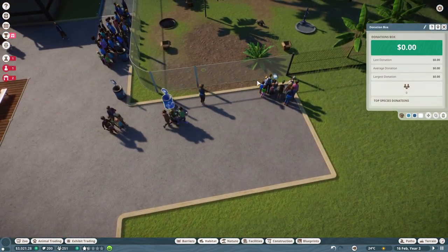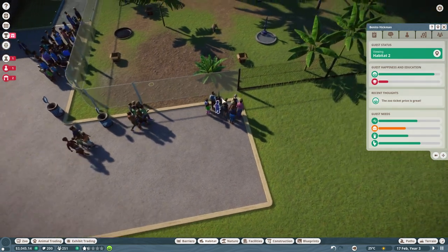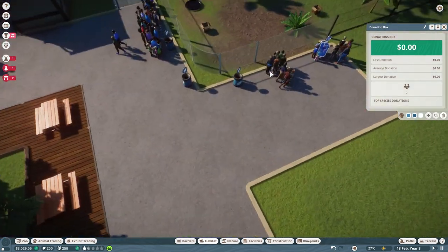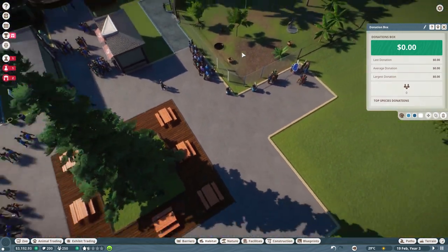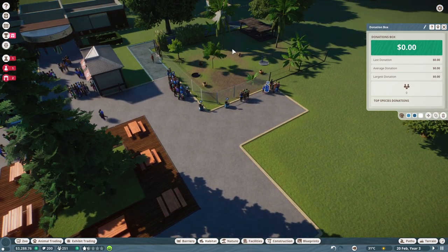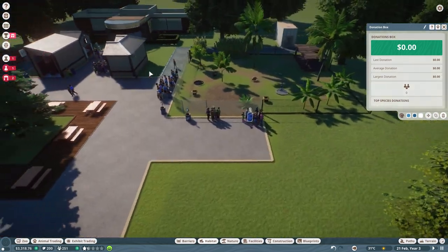We got some donation bins around - hopefully this will make some money. Zero dollars so far - not ideal, but to be honest we've only just opened this. This enclosure looks pretty rubbish right now. Hopefully we're going to start making some decent money. There's just a few little things in here to get the zoo going, and then we can start putting in some really nice paths and really cool enclosures.